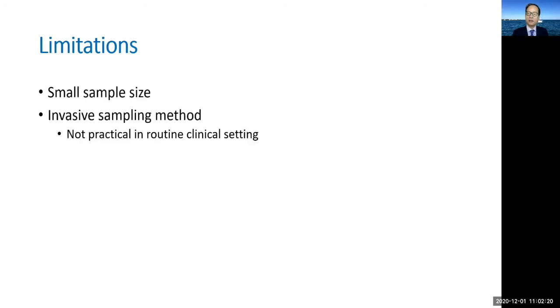This study is limited by the small sample size, so independent replication by others would be extremely important. Furthermore, the sampling technique is invasive, requiring full-thickness skin biopsies, which is not practical for future clinical use. Therefore, non-invasive sampling techniques such as tape stripping will be needed.